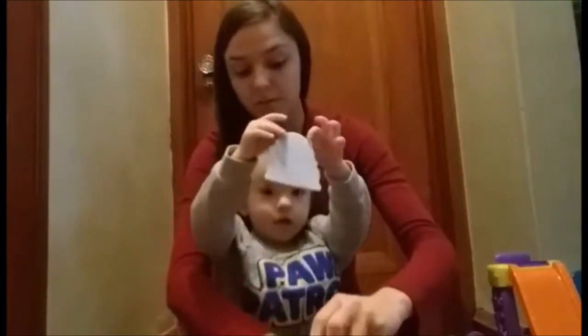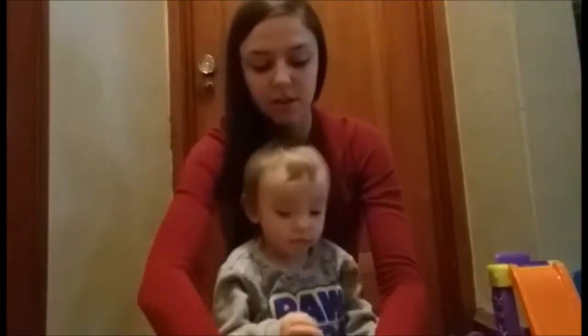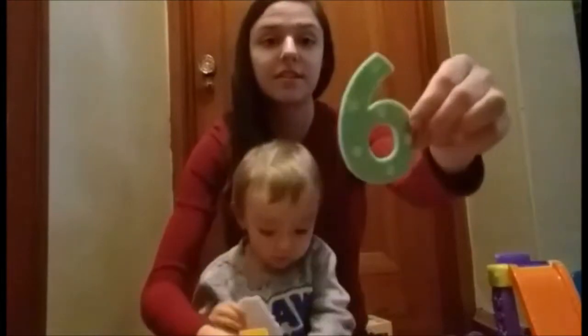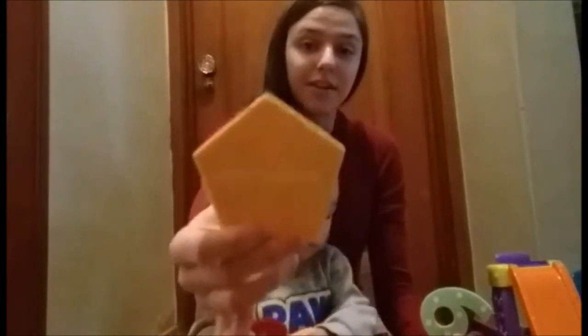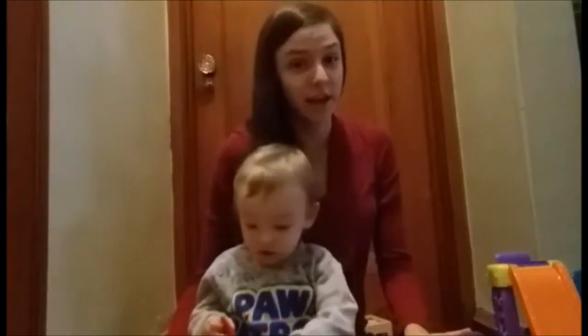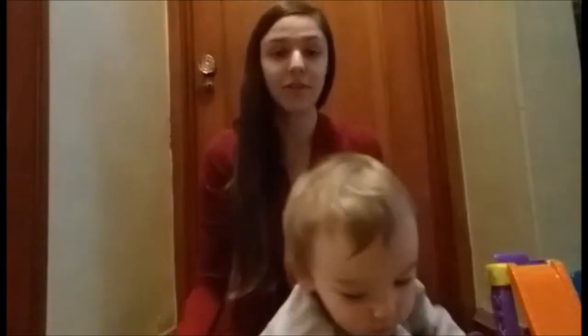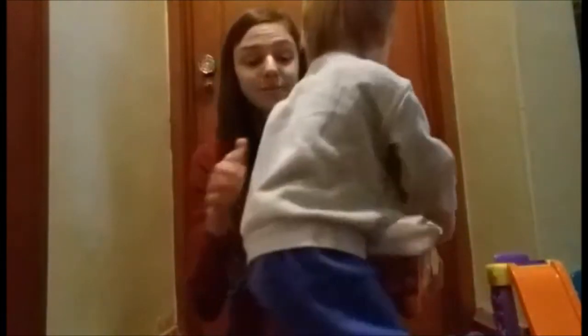That one is owl. The other one I didn't show you with the shapes — they just look like this. These are the numbers; they have the dots on them. And the shapes are the shapes with the word of the shape on the shape. I got those at the Target dollar spot last year. I'm not sure if they'd be on Amazon, but I'll link everything I can find down in the description for you.